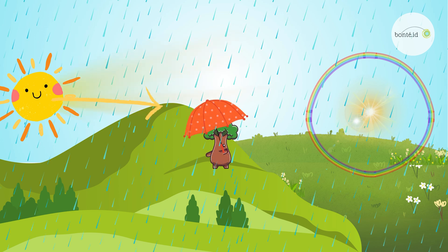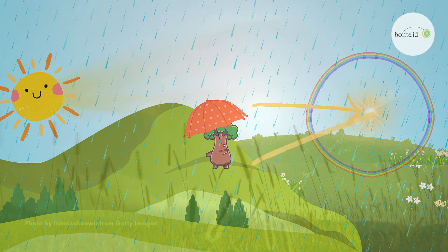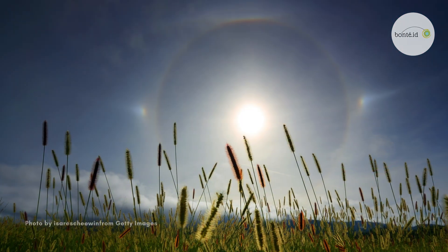Here's a little rainbow magic. Each person has their own rainbow center, which is called an anti-solar point! Imagine a line from the sun, through your eyes, to the opposite side where you see the rainbow. That opposite side is your special anti-solar point!